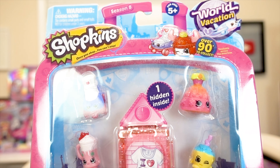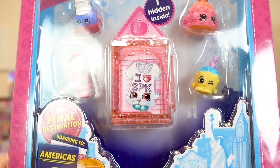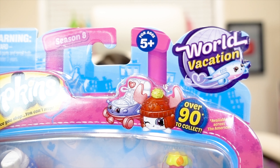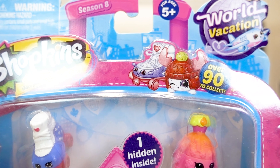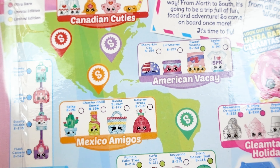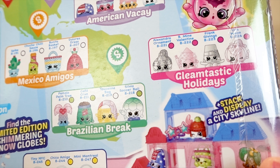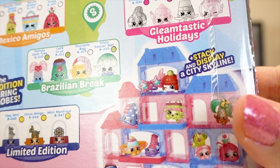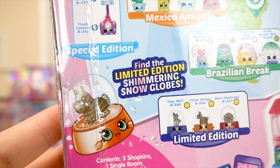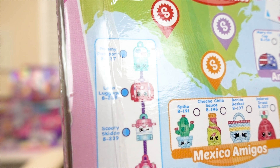Melody chose this pack — this is our first American Shopkins pack, and there's one hidden inside with a little room. It says 'I love SPK!' and there's over 90 to collect in the Americas theme. There's Canadian Cuties, American Vacay, Mexico Amigos, Brazilian Break, and Gleamtastic Holidays. You can stack and display a city skyline with those rooms. And look at the limited edition shimmering snow globes! There's more special edition bag charms too!